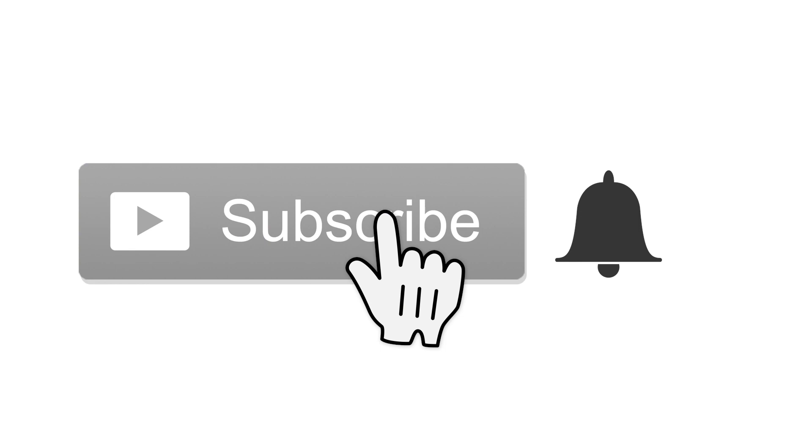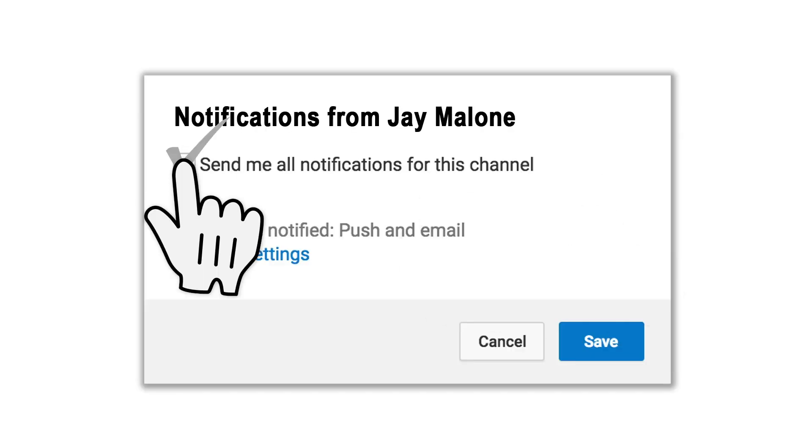If you enjoy photography, drones, technology, and other related stuff, then please consider hitting that subscribe button. When you do, tap the little bell icon next to it. That way you won't miss anything.